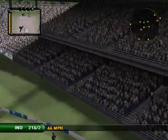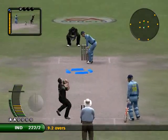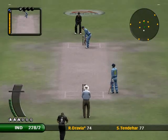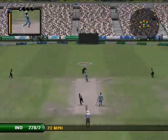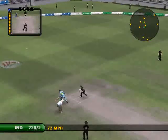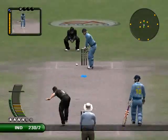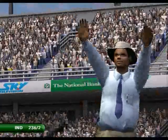And the bowler can't believe it — that's out of the ground, maximum! Don't even bother chasing that, that's the way into the bleachers! He's not a good judge of a run, is he? Never mind the fielder, the bloke in row 10's got the best chance of catching that.